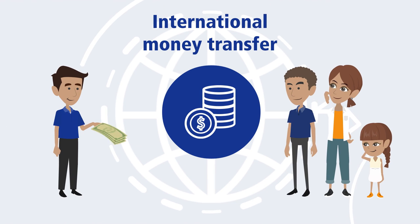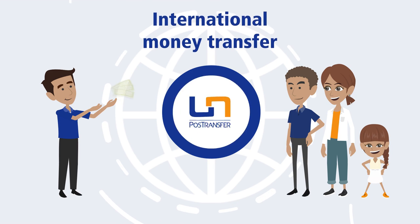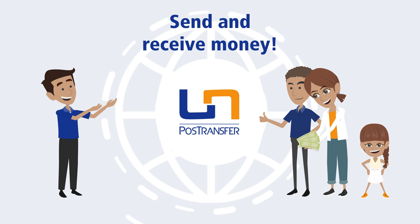Are you looking for a fast, inexpensive way to transfer money to family and friends abroad? With PostTransfer, the global postal money transfer service, you can send and receive money internationally.